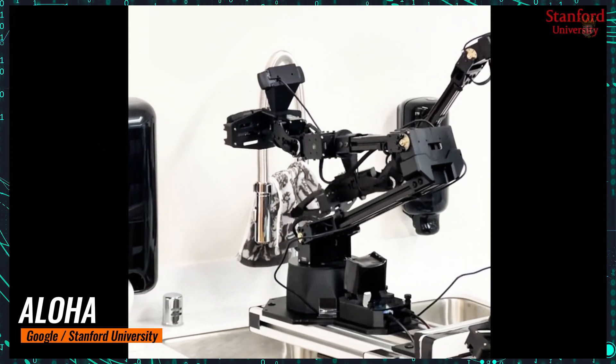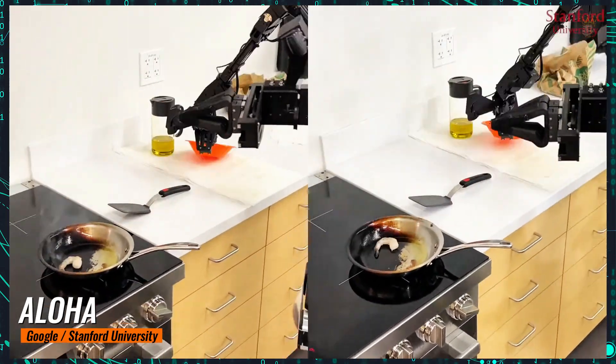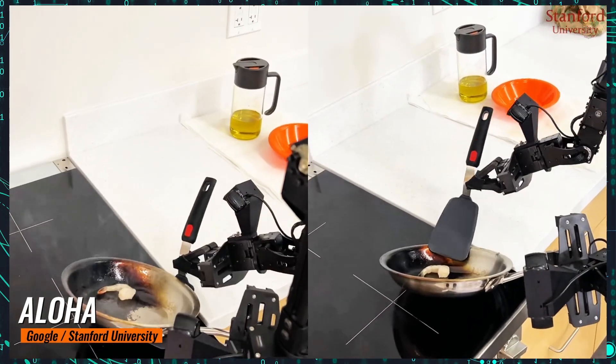Aloha is the dream household assistant. Who would have thought technology would bring us such a versatile robotic butler?